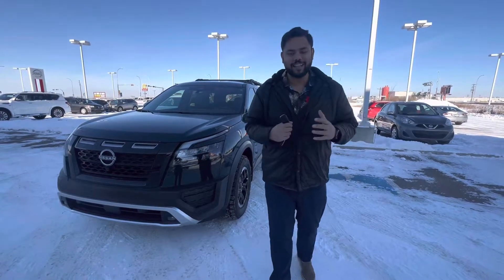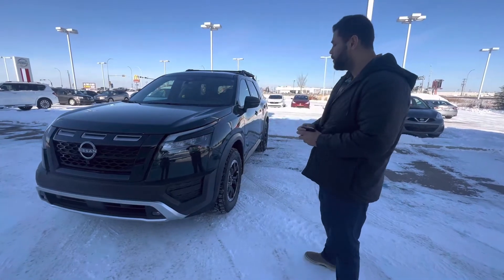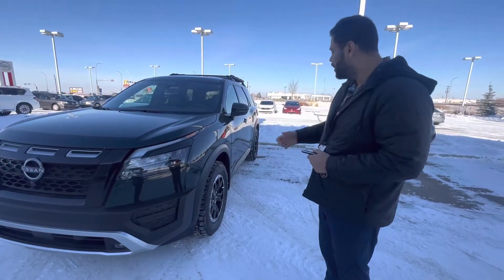Hey Kevin, hope you're doing well. It's Ish with Le Nissan. I'm going to step in front of the camera, introduce myself, and of course show you the beautiful 2023 Nissan Pathfinder, Rock Creek edition.